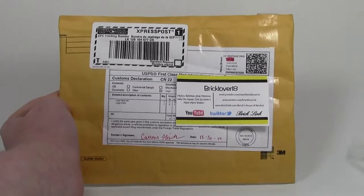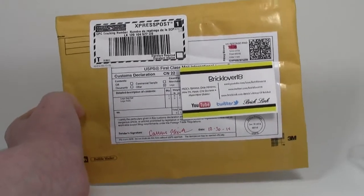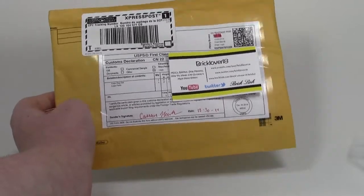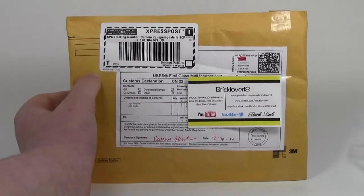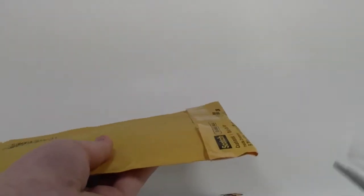Hey everybody, BrickLover18 here today with another haul video. Today's haul is actually from BrickLover24 — I got this package from him on BrickLink. He had some very neat items that I did not have and he had a good sale on, so I picked them up. I just got them today.